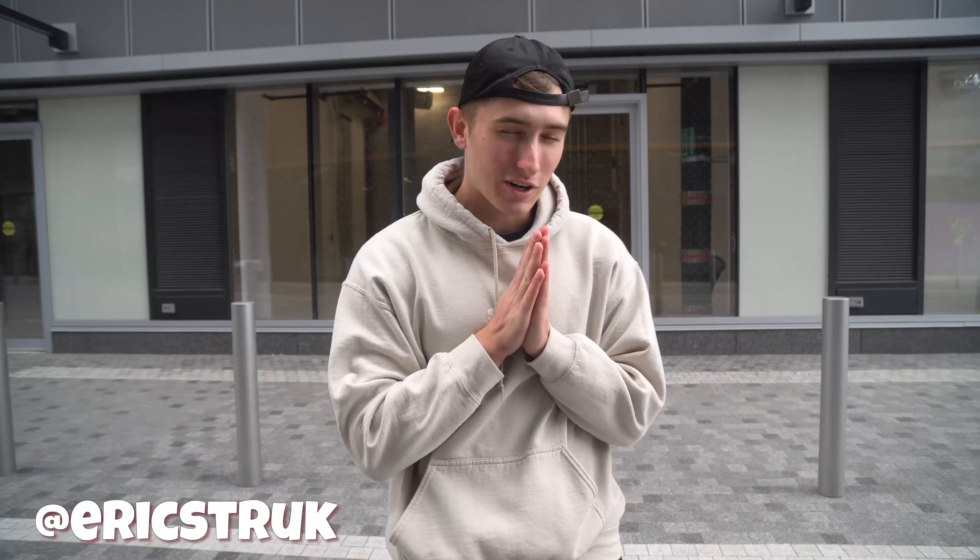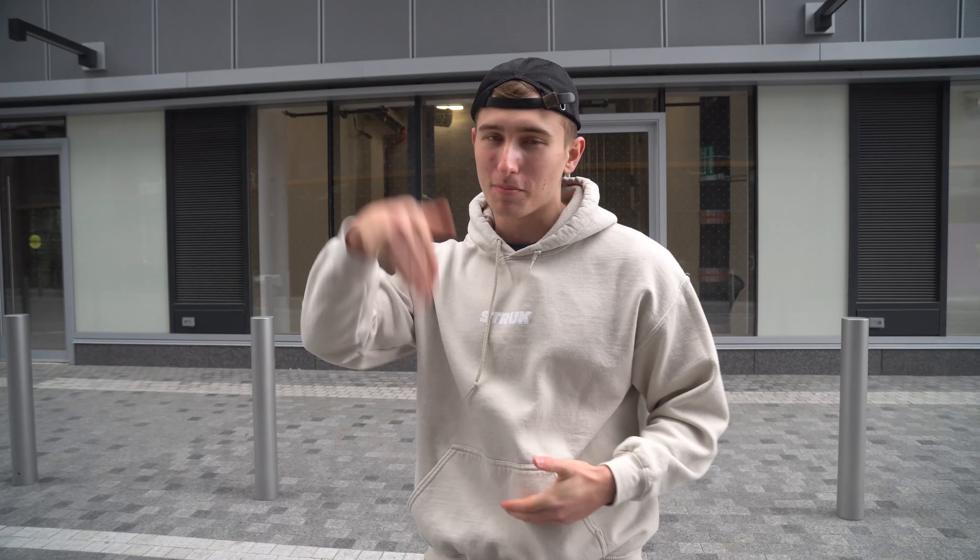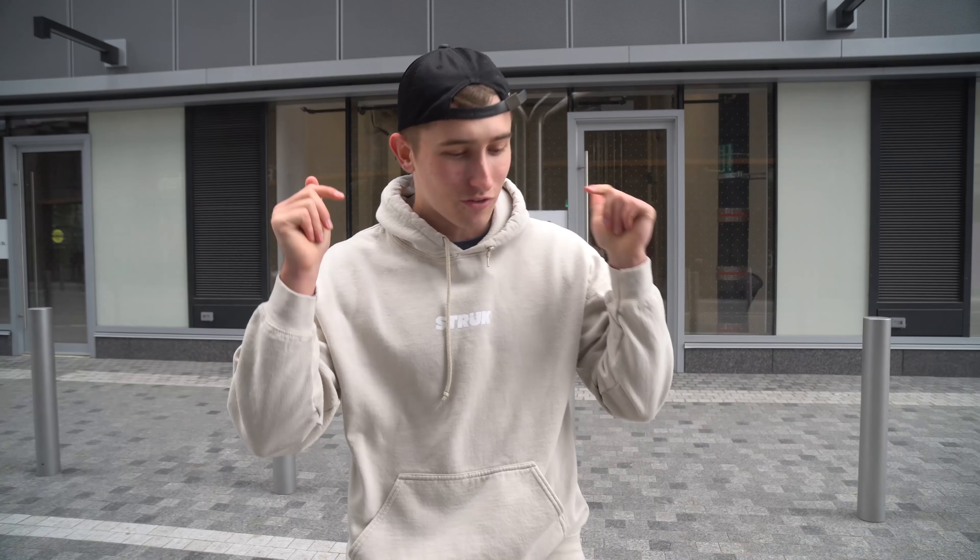What's going on guys, it's your boy Eric Strick and today we're going to be doing an apartment tour. I have been MIA from YouTube for a while and I thought I would do this really cool tour of where I'm living now because I'm no longer living with my parents. So I thought this would be a really good way to get back into YouTube. Without further ado, we're going to go from outside to inside, so let's get going.